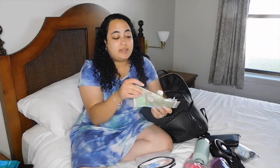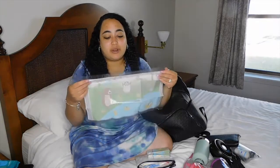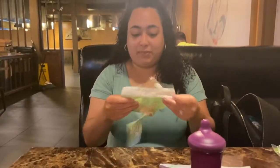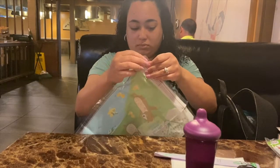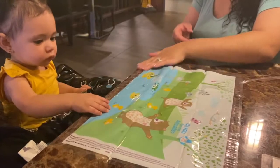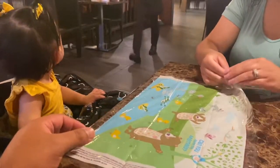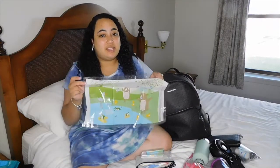Next are these disposable placemats. When I was a server, way back in the day, I did see a lot of parents using these, but I never thought about using them myself until recently. They're cute little placemats that have adhesive strips all around the edges. You just peel the backing off and stick it to the restaurant table. She can't rip them off because they're stuck to the table on all four sides. I use these as kind of her plate when we go out.